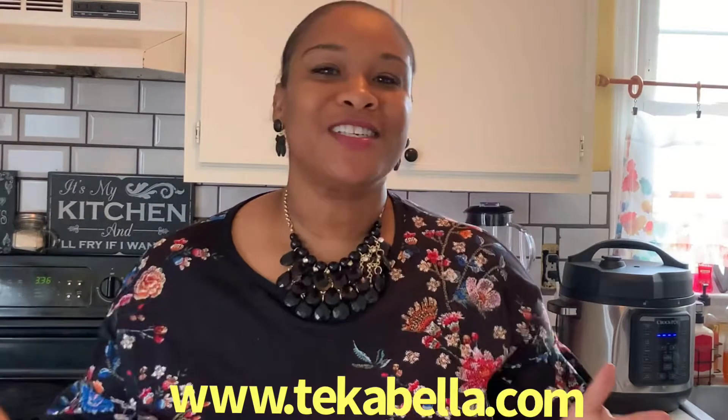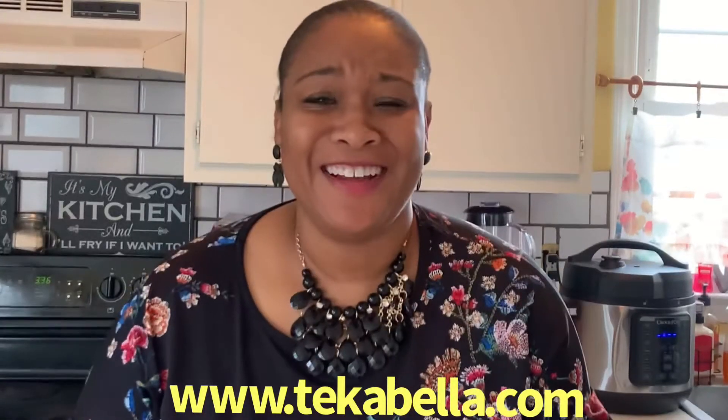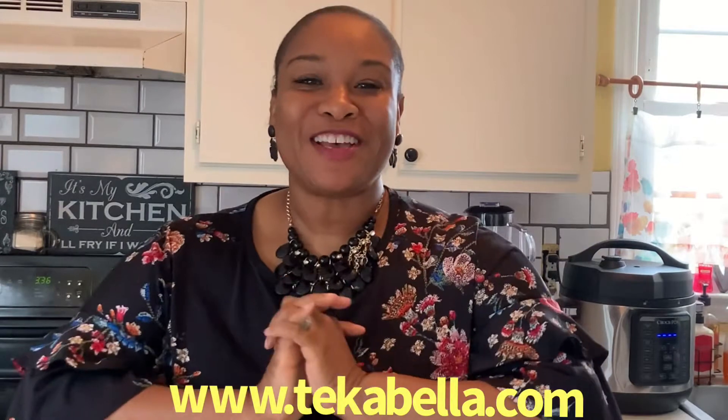Hey everybody, this is Tanika Mepin. I'm with Tika Bella Candle Company and gift shop. So excited to have you here on a Saturday. I wanted to talk to you about my candles, but I also got some exciting news I want to share with you, so please stay tuned because you do not want to miss it.